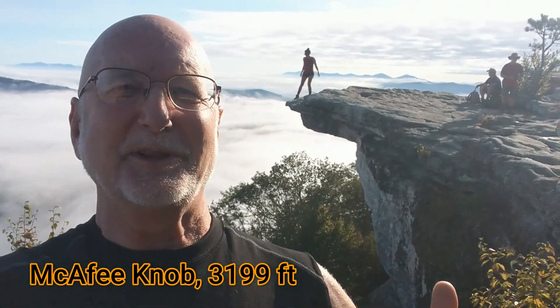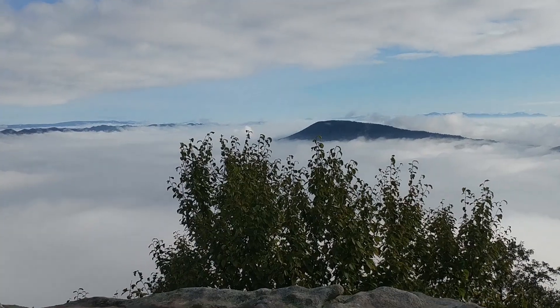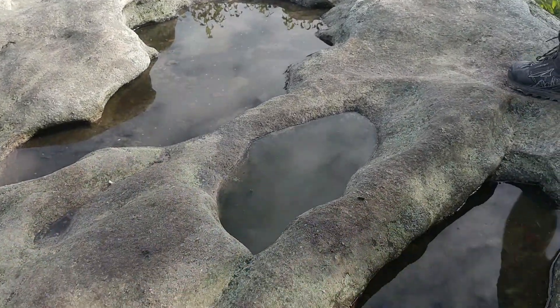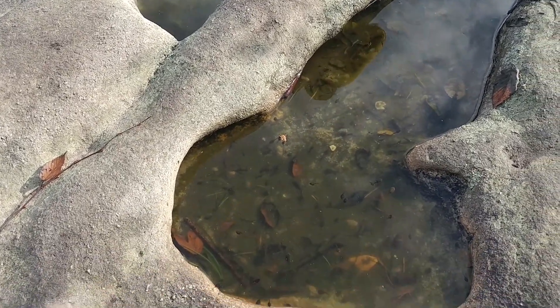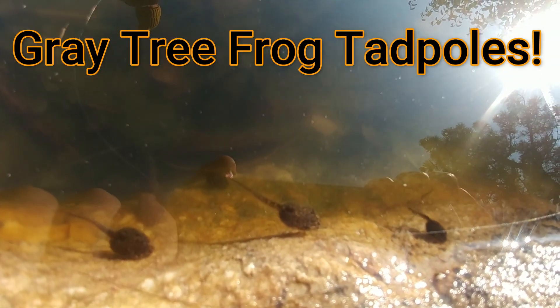Behind me is the rock at McAfee's Knob. Traditionally, everyone that hikes up here will take a picture up here, but we're going to zoom down and check out something here that's right at my feet. Here on this summit are some puddles, and I looked down into the puddle, took a closer look, and found these tadpoles. This is so incredible.